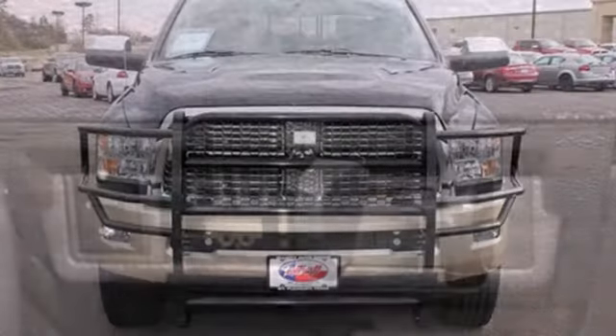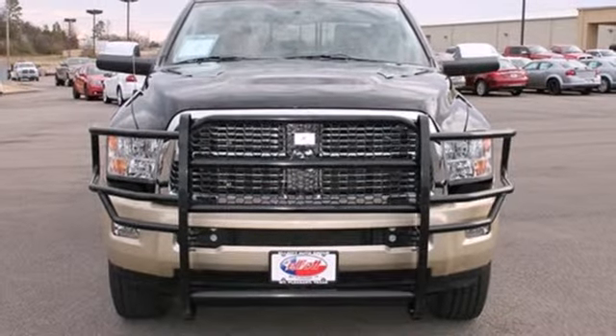Sturdy, well-built, and powerful, this is the ultimate heavy-duty truck. Come take a look.